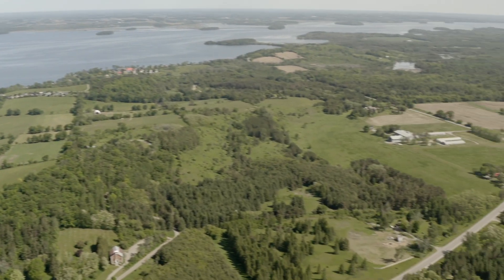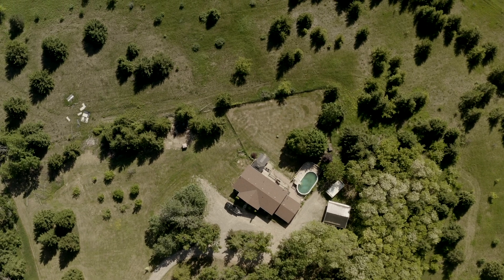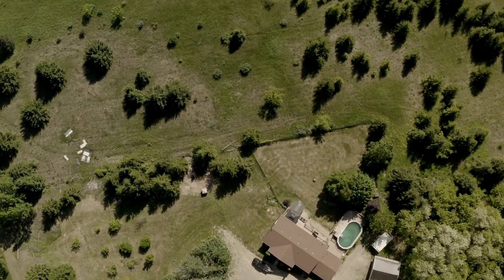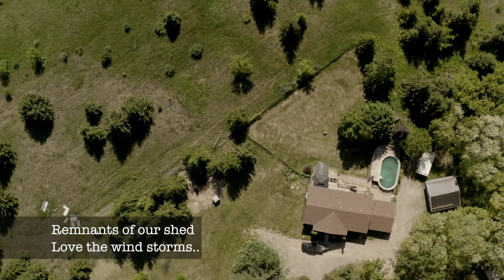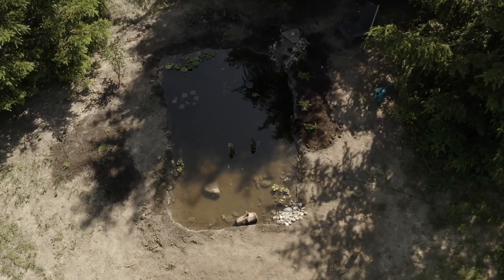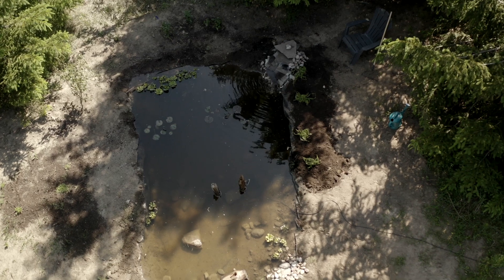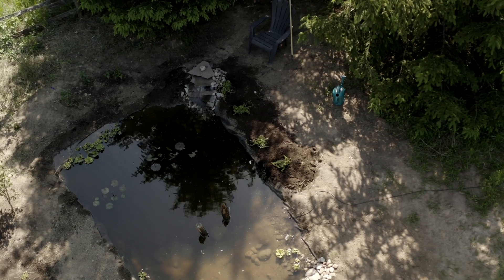Hey guys, this is Mike Riley and this is my family pond. This has been long talked about and not created, but finally I'm here. It's a slow day and it's hot as hell — feels like maybe 35 degrees Celsius here in Ontario, Canada in the middle of June 2022.